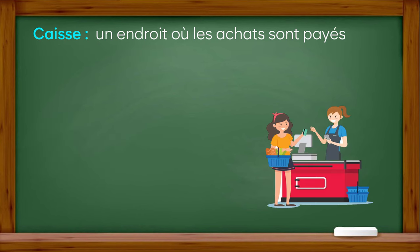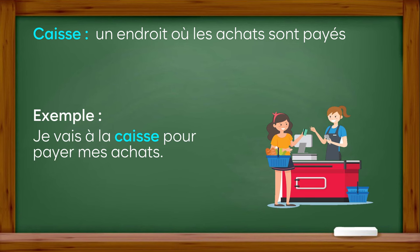Caisse : un endroit où les achats sont payés. Exemple : je vais à la caisse pour payer mes achats.